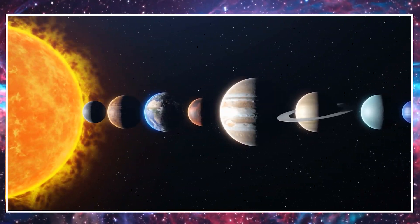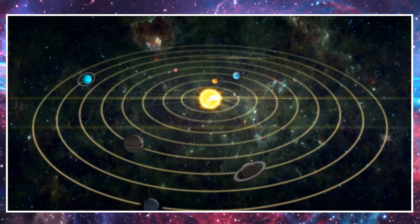Hello kids. Today we will learn the names of all planets. Let's have fun exploring our solar system.